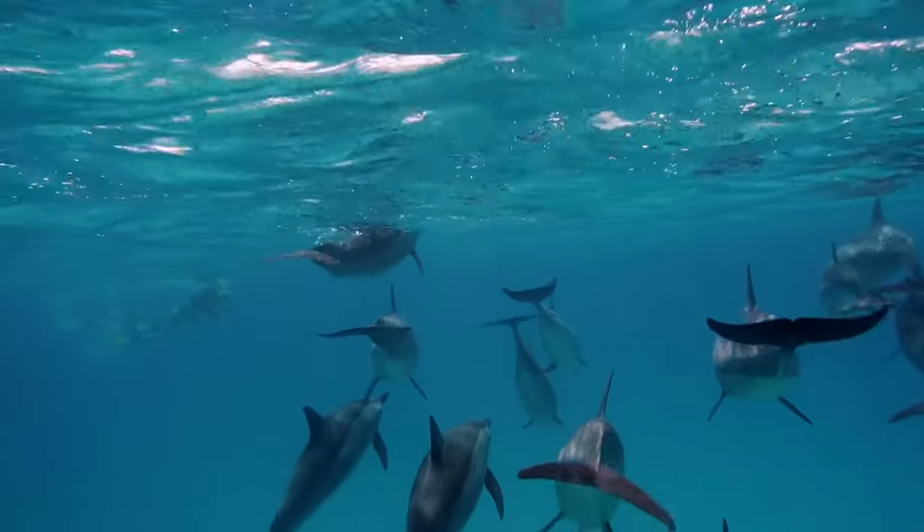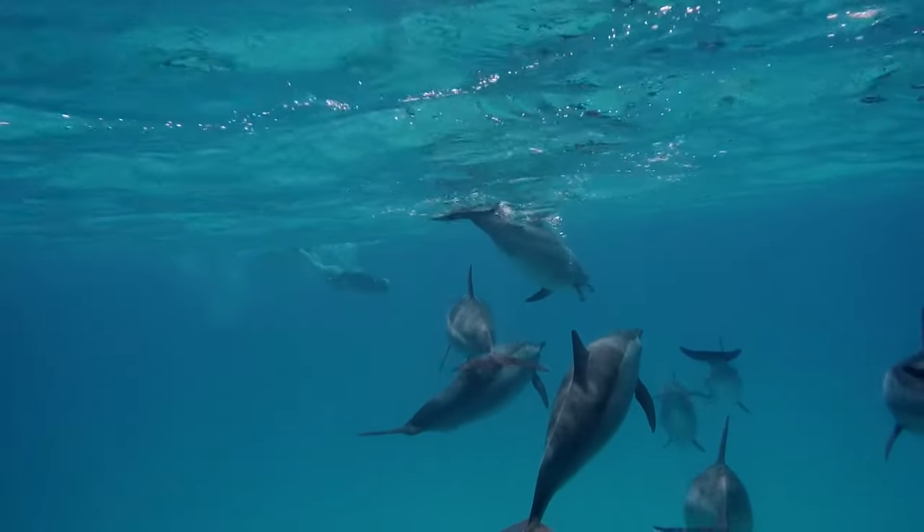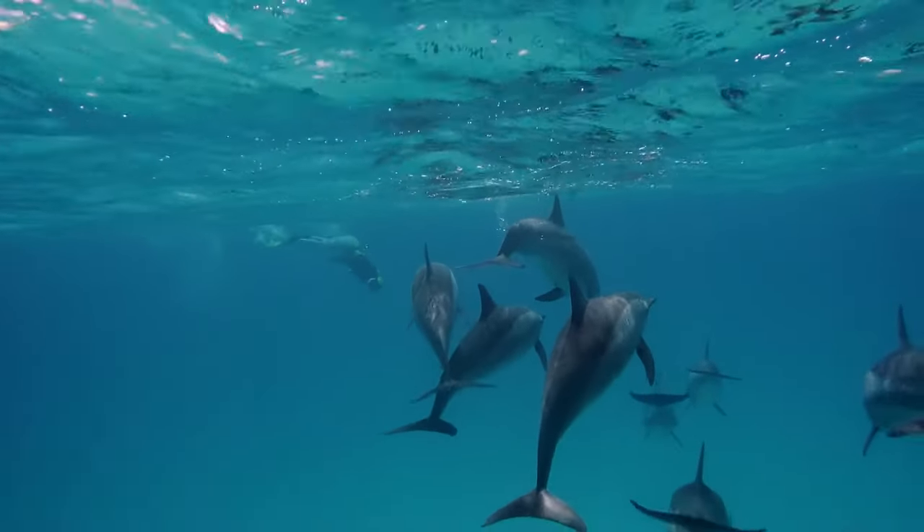All dolphins are active predators, feeding on a variety of fish, squid and crustaceans such as shrimps.